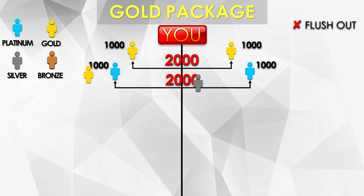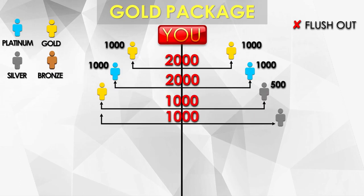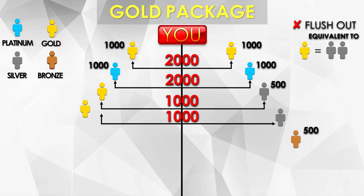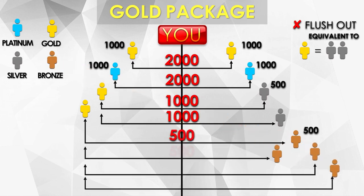What if Gold and Silver? We know the referral of Silver is 500. For the sales match, you get the lower package — that's 1,000 — meaning you need another Silver to earn the other 1,000. So one Gold is equivalent to two Silvers. What if Gold and Bronze? The referral of Bronze is 500. For the sales match, follow the rule — get the lower package, that's 500. You'd need three more Bronze to earn the full 2,000.